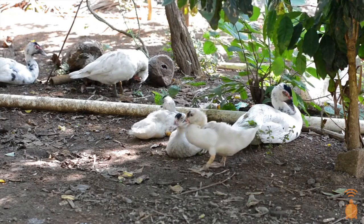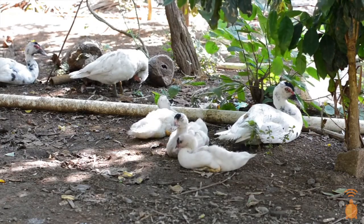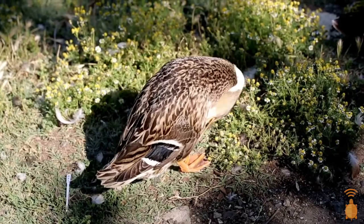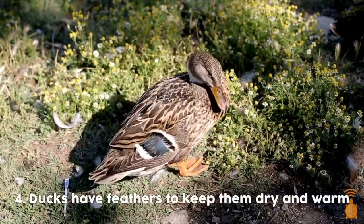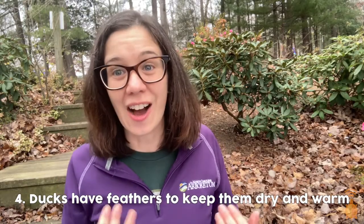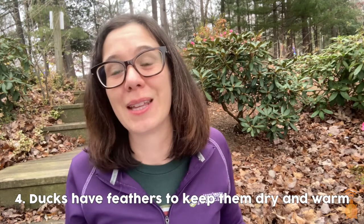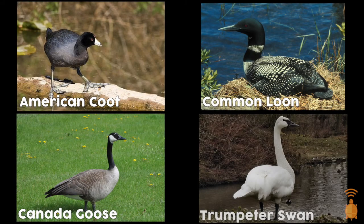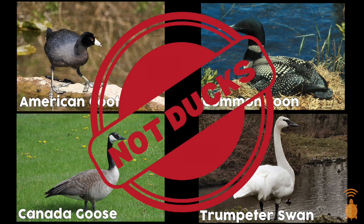A duck's feathers are very unique. Ducks have a soft downy layer of feathers, and the top layer of feathers are woven so tightly that even when the duck is swimming and diving in cold water, that down layer keeps them dry and warm. So what are some common waterfowl species that aren't ducks? Even though coots, loons, geese, and swans share some characteristics with ducks, they don't have all the traits that make a duck a duck.